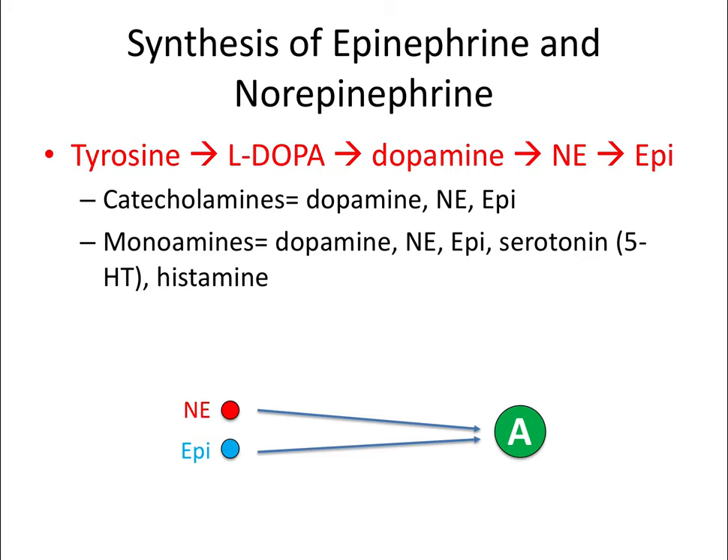Now let's talk about adrenergics—the branch of pharmacology concerned with the sympathetic nervous system. Instead of acetylcholine, we talk about the synthesis of epinephrine and norepinephrine. This biosynthesis reaction starts with tyrosine, goes to L-DOPA, then dopamine, then norepinephrine—which can activate adrenergic receptors—or goes further to epinephrine or adrenaline. Dopamine, norepinephrine, and epinephrine are referred to as the catecholamines. Together with serotonin and histamine, they form the monoamines, which we'll revisit in CNS pharmacology.